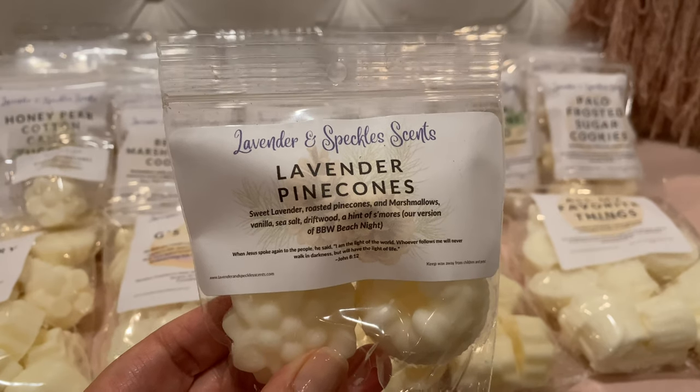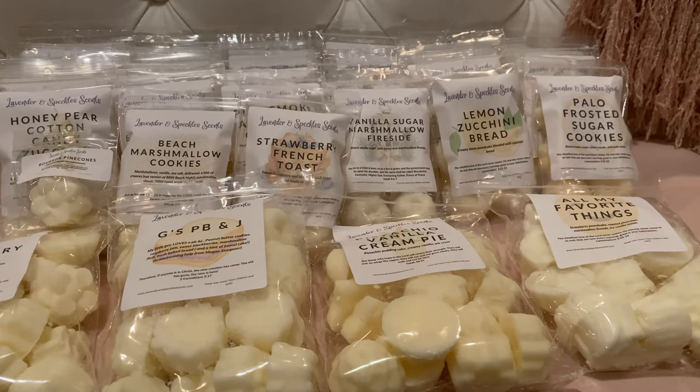Lavender Pine Cones — sweet lavender, roasted pine cones, and Bath & Body Works Beach Nights type. Oh, that is beautiful. I think Beth is going to bring me back to loving Beach Nights because her Beach Nights is subtle — it's there but it's not overpowering. That has been my issue with other vendors. I get mostly Beach Nights and pine cones with just a hint of lavender. That is really good.